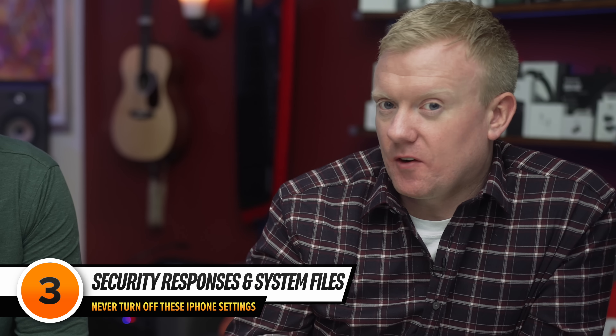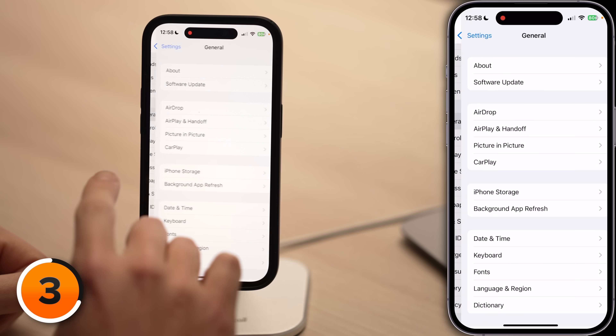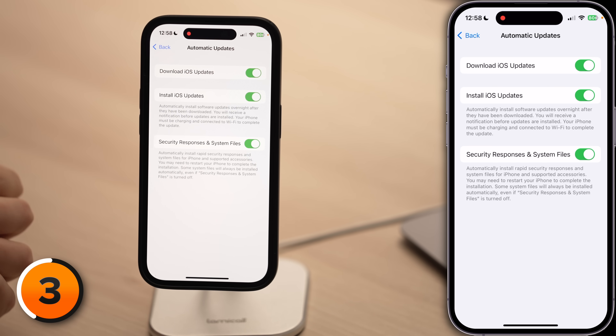Now that you're safer in Mail and Safari, let's talk about another way to shut down hackers on your iPhone. Let's tap back to the main page of Settings, scroll up, tap General, then tap Software Update, and tap Automatic Updates. Make sure the switch next to Security Responses and System Files is on. When Apple releases a rapid security response, it means there's a significant vulnerability on your iPhone that could leave it open to hacks, data breaches, and more.